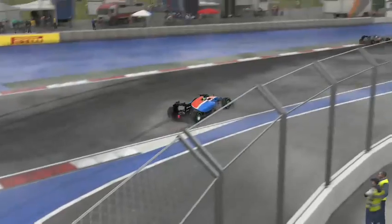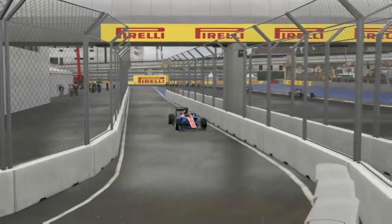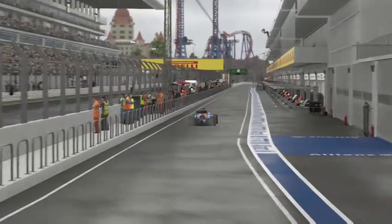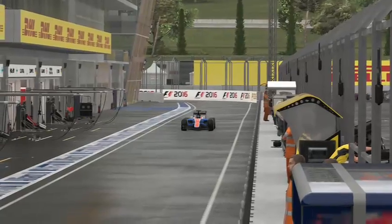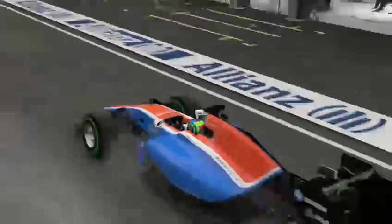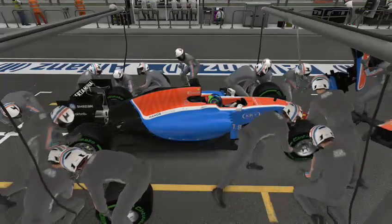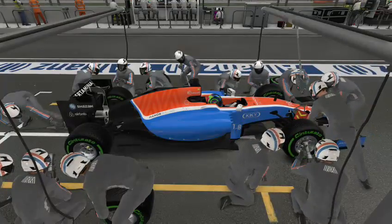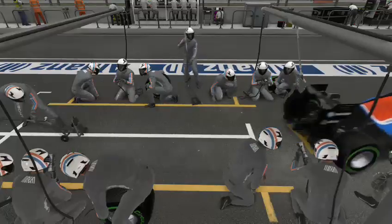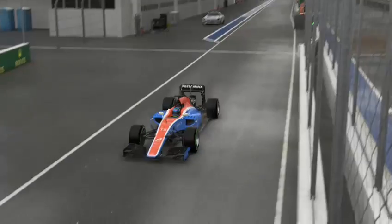Entering the pit lane — because of the front wing we go a little bit wide, but we're getting in eventually. Let's hope the Manor team can give us a good fast pit stop and change the front wing. It's also going to put us on a new clean set of intermediate tyres so we're going to be a bit faster than the AI. It's an 8 second pit stop — not the best, not the worst.